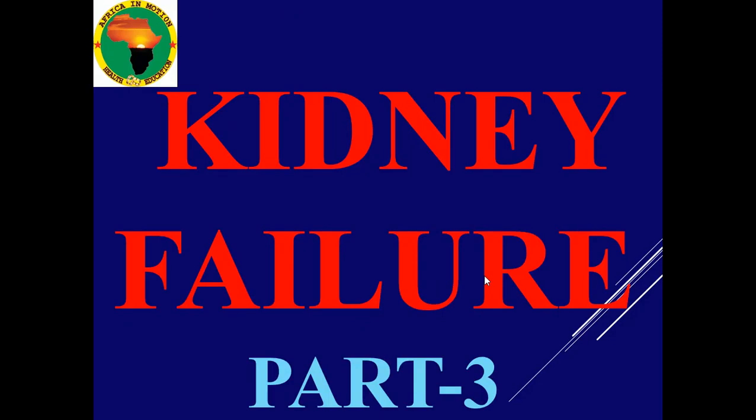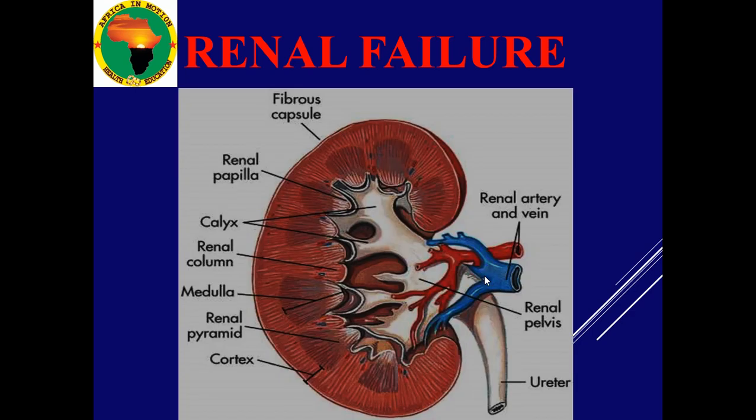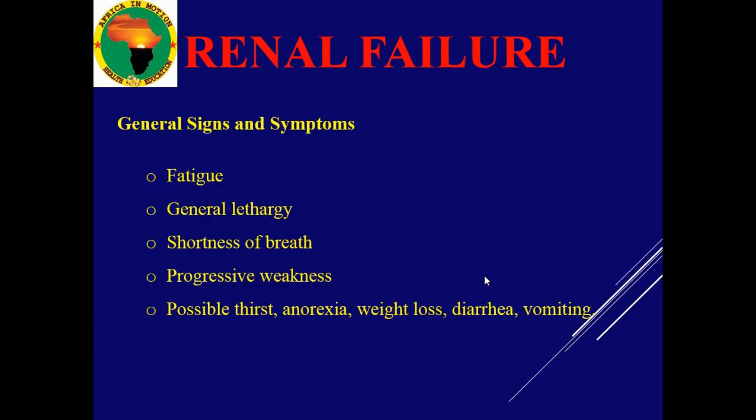We are going to answer this question: how do you know that one has renal failure? Renal failure is the same as kidney failure. We will cover signs, symptoms, and investigations. Once this organ is failing, we are going to see different symptoms and signs. There will be fatigue, general weakness, shortness of breath, progressive weakness, and possible anorexia — you don't feel appetite, weight loss, diarrhea.